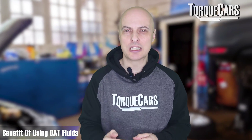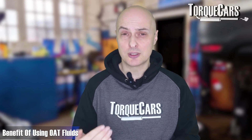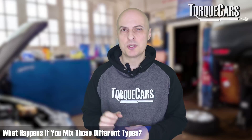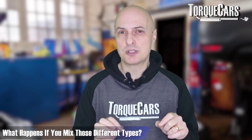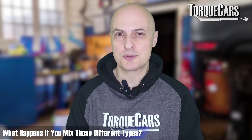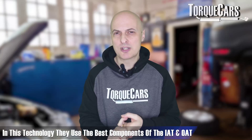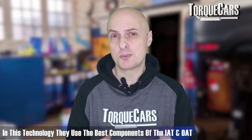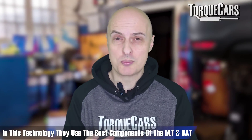The benefit of OAT — organic acid technology fluids — is that they last a lot longer, typically twice as long as inorganic additives. But you certainly can't mix those two types; you will definitely have problems if you do. Hybrid formulations are often specified by manufacturers such as Chrysler and Ford. They take the best components of IAT and OAT and mix them so they don't interfere with one another, giving extended life of about five years or 50,000 miles without accelerating internal corrosion.